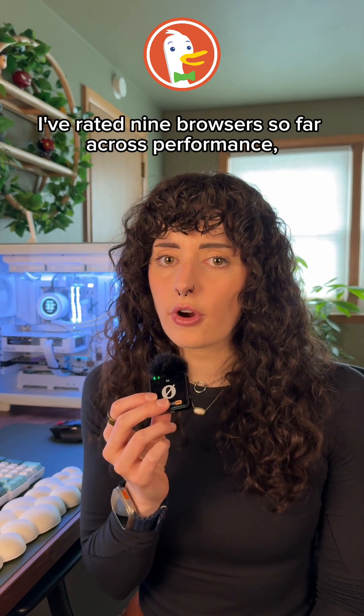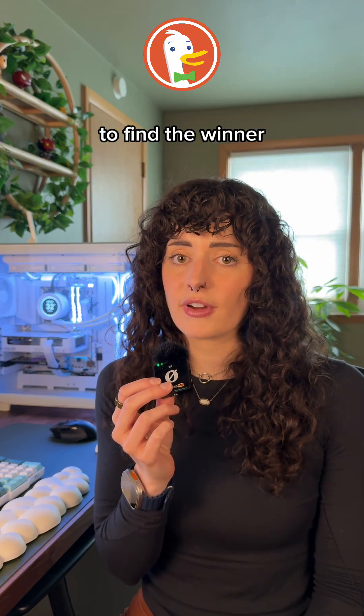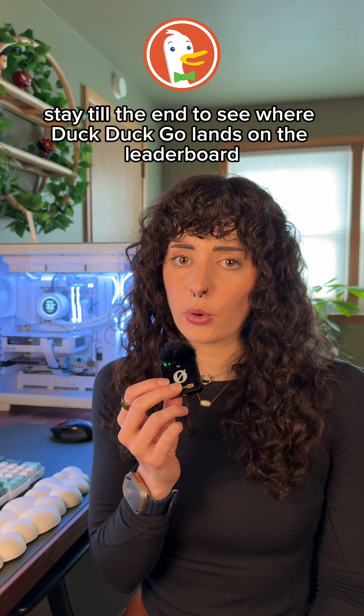I've rated nine browsers so far across performance, privacy, features, user experience, and how distraction-free they are to find the winner. Stay till the end to see where DuckDuckGo lands on the leaderboard.